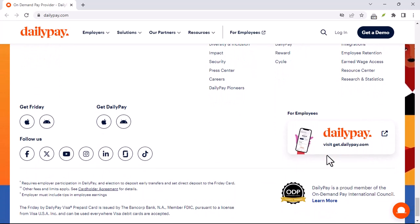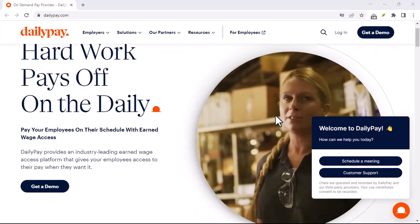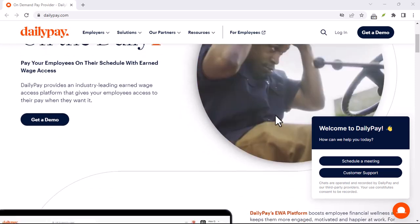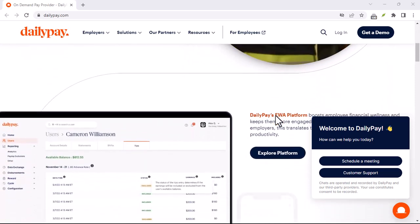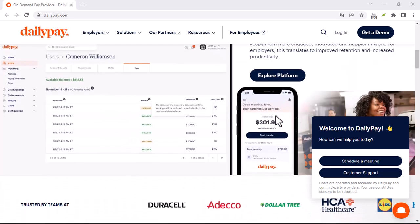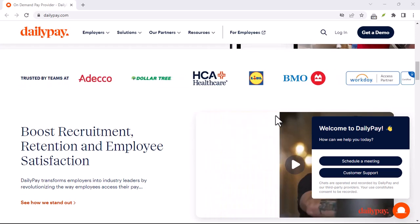Beyond DailyPay, your bank might play a role too. While DailyPay prides itself on fast transfers, the speed can also be influenced by your bank. Some banks might have their own processing times, which could cause a slight delay in receiving your funds, even if DailyPay delivers their end of the bargain on time.